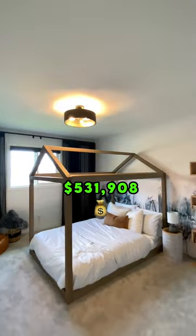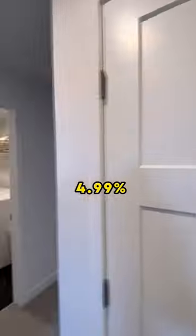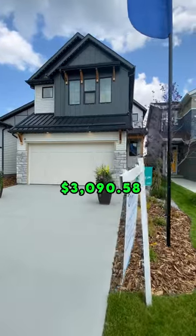With that said, your total mortgage amount in this demonstration is going to be $531,908. This is based on today's best rate at 4.99%, amortized over 25 years, and your monthly payments are going to be just over $3,000.